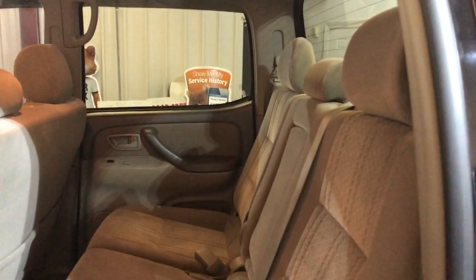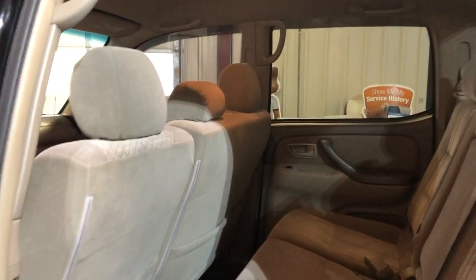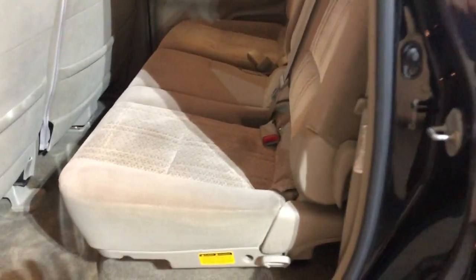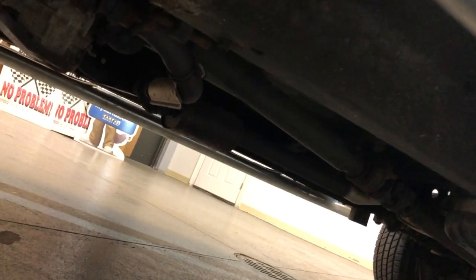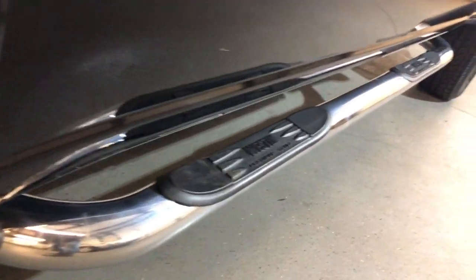It's hard to find in this condition with these miles, that's for sure. Here's the back seat — extra nice and clean. I did pictures of the frame as well; it's got a good clean frame, no problems there. Almost new tires in great shape, and nice running boards.